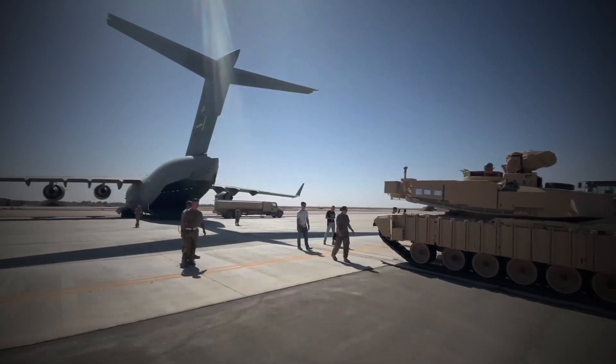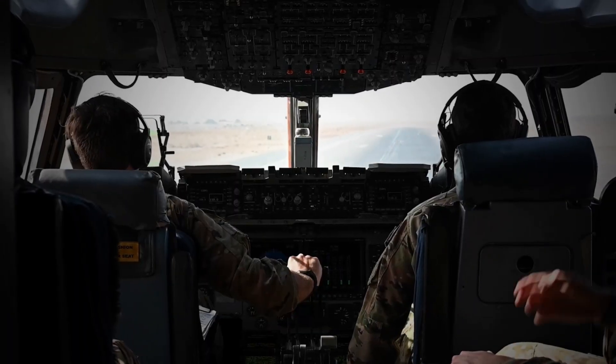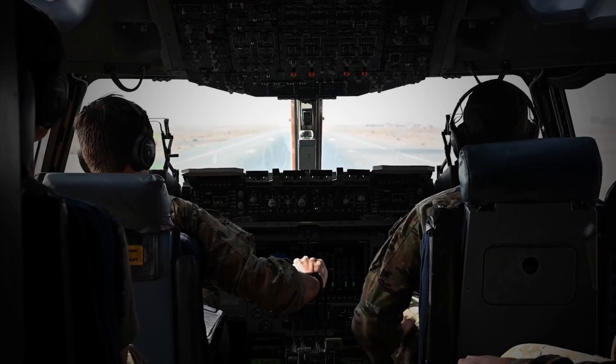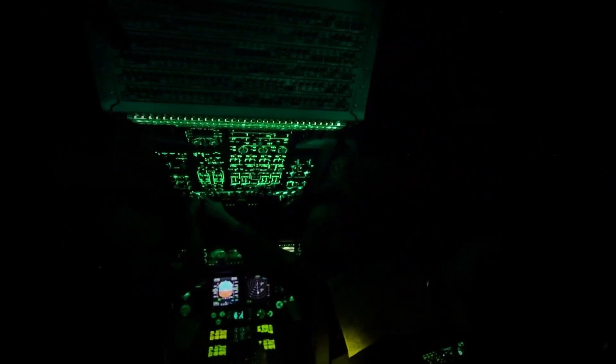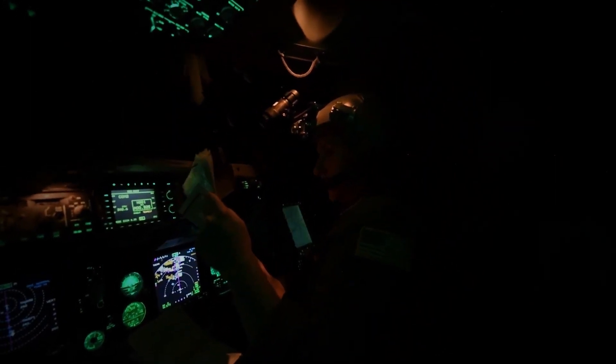This plane is capable of operating from short and unimproved runways. This makes it ideal for operations in austere and remote locations where other aircraft would be unable to land. The C-17's advanced avionics suite also allows it to operate in adverse weather conditions, making it a reliable aircraft for a variety of missions.